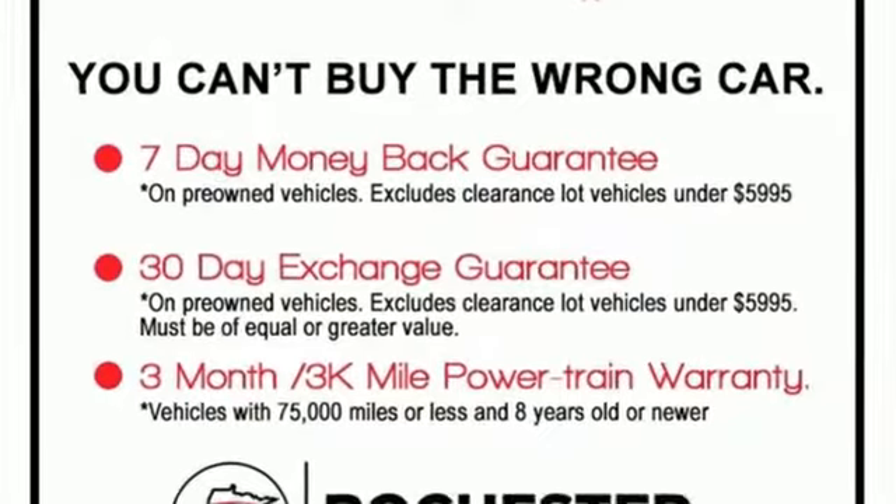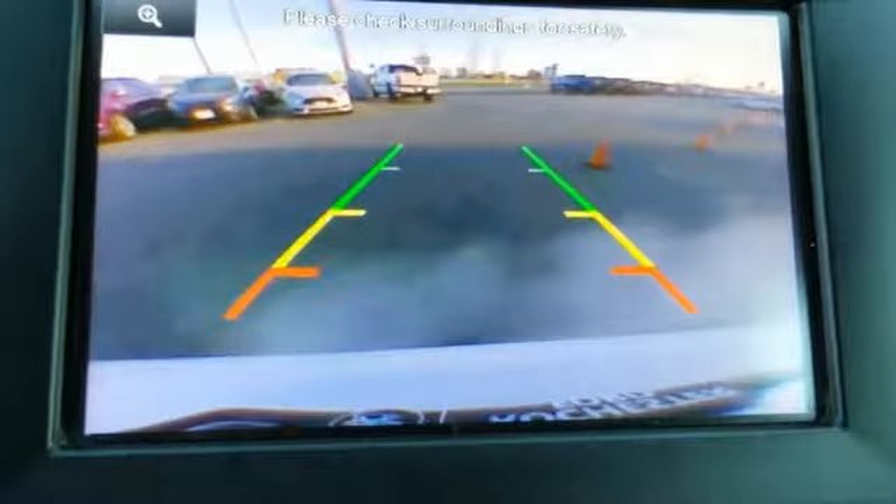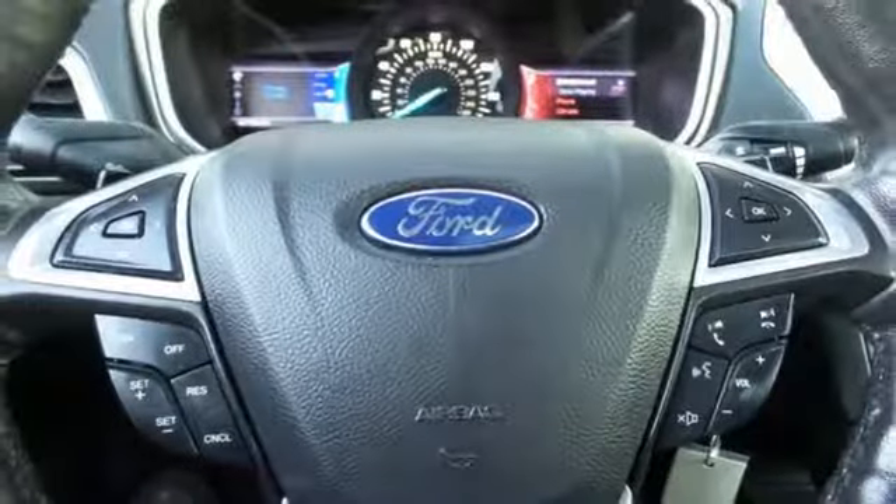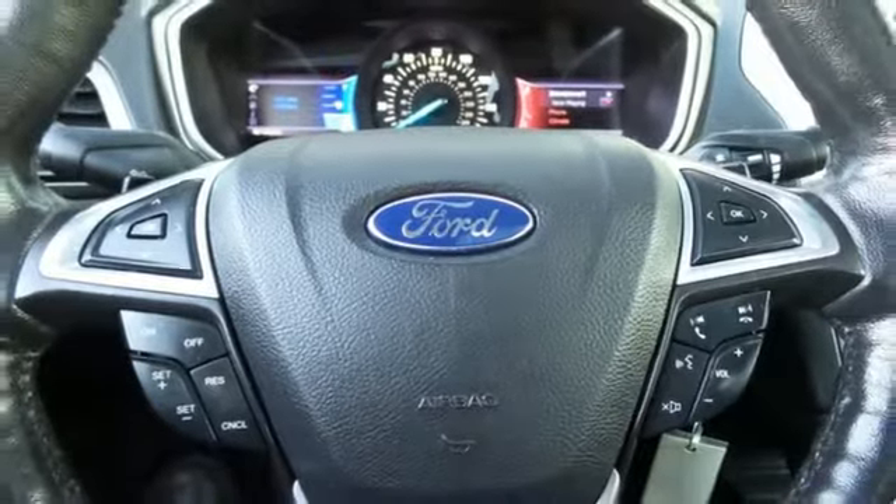The electric power-assisted steering means you have a precise feel along the road at all times, and the stability and traction control, along with anti-lock brakes and multiple airbags, means you're always covered.